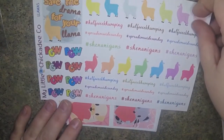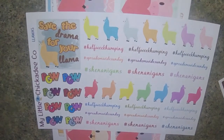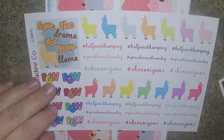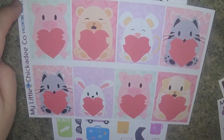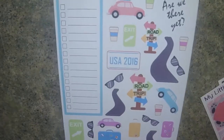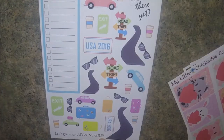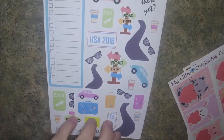I think this might just be an extra llama sheet that she included - I don't think I paid for this. So there's some llamas, and some of the hashtags they use in the Planners Gone Wild group, some PGWs, and it says save the drama for your llama. And then these I ordered for Valentine's - it's the little animals holding the hearts. And then this one is a travel road trip sticker set, which I thought would be great for Go Wild Week.